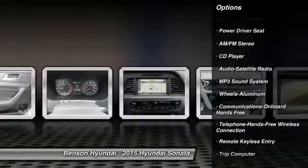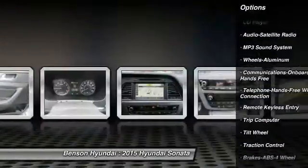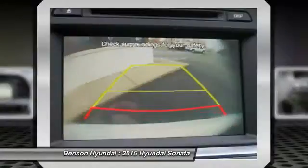Bluetooth wireless data link for hands-free phone, air conditioning, front power steering, aluminum wheels, cruise control.